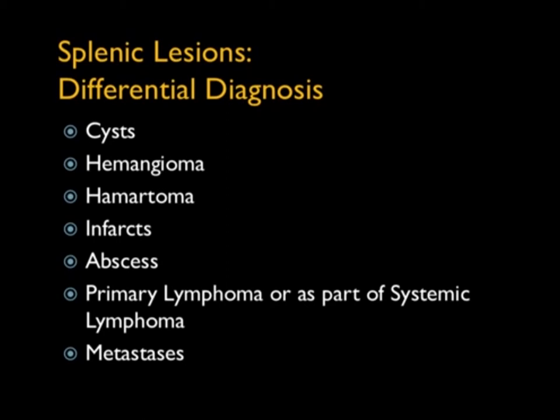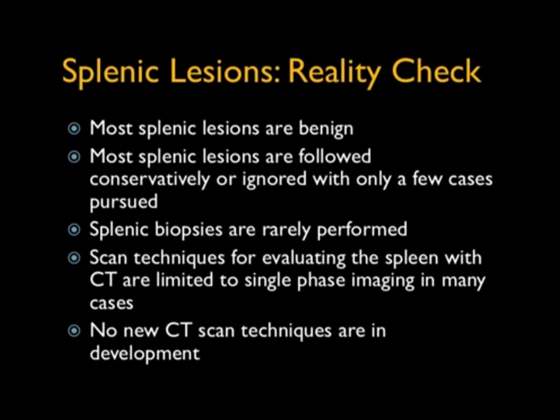Most splenic lesions can be followed conservatively or ignored, with only a few cases pursued — usually when there are symptoms like fever or other findings. Splenic biopsies are rarely performed. Scan techniques for evaluating the spleen with CT are limited. Most of the time you're doing single-phase imaging. Dual phase works for some cases, but there aren't many tricks like dual energy, and there really haven't been any new technological developments for a number of years.